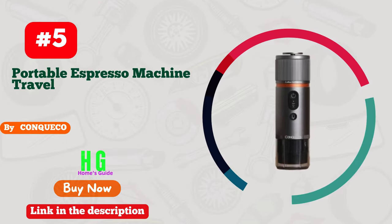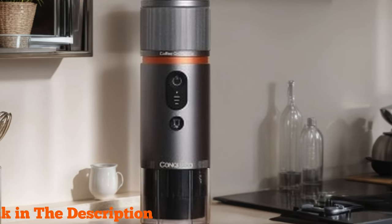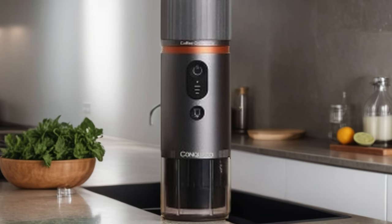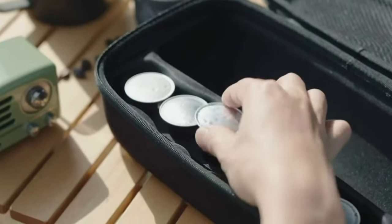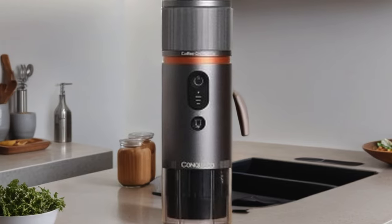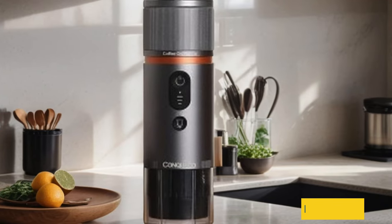Number 5: Conkiko Portable Espresso Machine Travel, your ultimate companion for coffee on the go. Whether you're camping in the wilderness or embarking on a road trip, this 12V car coffee maker ensures you never have to sacrifice your caffeine fix. With its compact size and efficient electric heating system, you'll have a piping hot espresso ready in just 2.5 minutes, perfect for those early mornings or afternoon pick-me-ups. With the capability to brew up to 8 cups on a single charge, it's ideal for sharing with friends or fueling your own coffee cravings throughout the day.